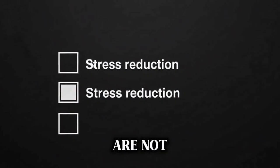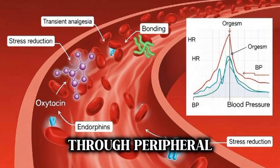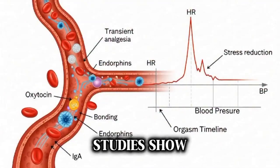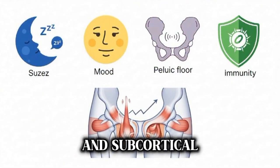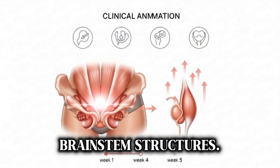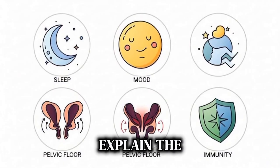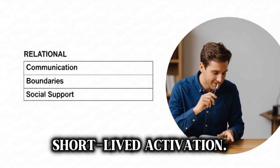Orgasm begins in the brain. Sensory signals from the genitals travel through peripheral nerves to the spinal cord and ascend to brain regions involved in sensation, emotion, and reward. Functional imaging studies show activation in the somatosensory cortex for touch, the limbic system for emotion, and subcortical reward circuits — particularly the nucleus accumbens, hypothalamus, and brainstem structures. During orgasm, some cortical areas associated with self-monitoring and anxiety show decreased activity, which may explain the feeling of letting go, while reward and autonomic centers show intense, short-lived activation.